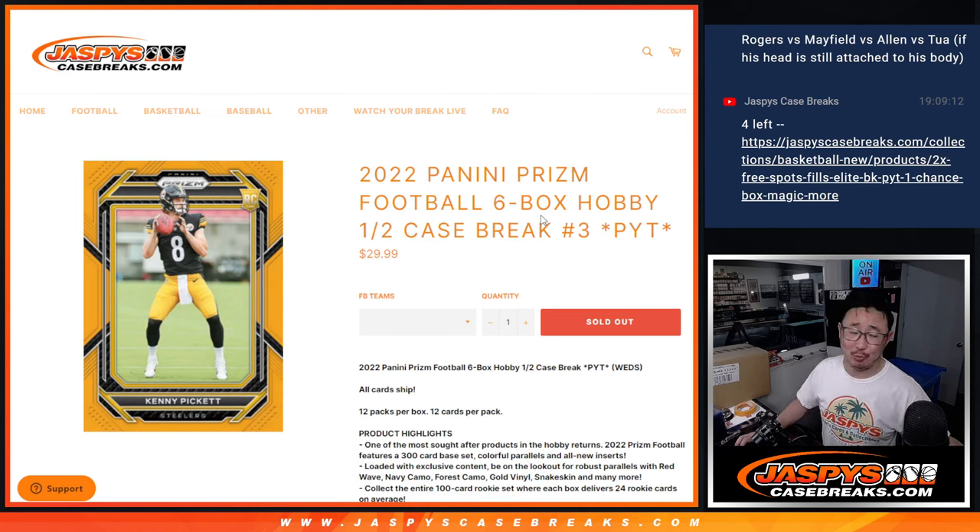Hi everyone, Joe for JazviesCaseBreaks.com. Happy hump day, happy new release day. Here comes a half case of a brand new release: 2022 Panini Prism Football, six box, all hobby. Pick your team number three, half case from a fresh case right here. All cards shipped.